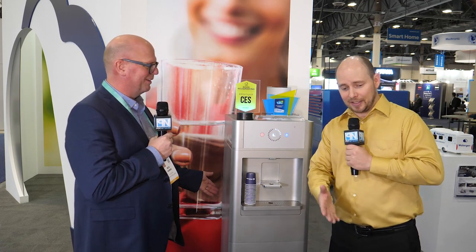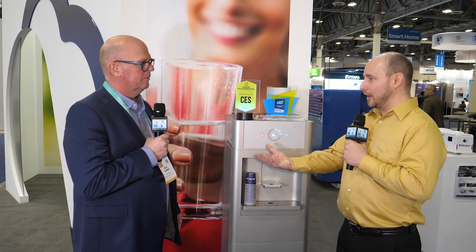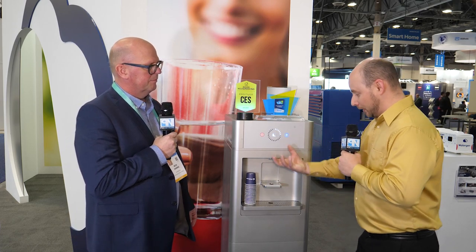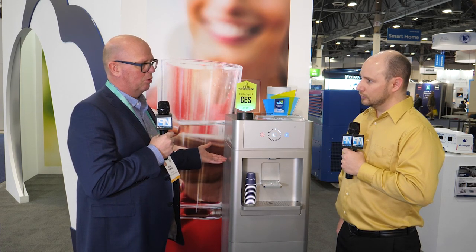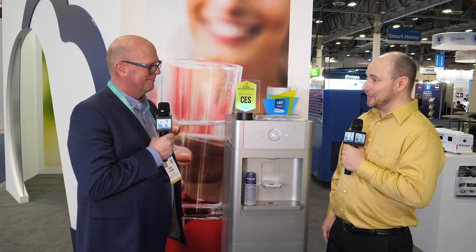For about $200 a year in maintenance, you essentially get unlimited water. In an environment like a trade show with lots of people and moisture in the air, the water coming out is incredibly pure — we're actually adding calcium and magnesium to mineralize it. The output is between 15 to 20 parts per million. It meets and exceeds all water quality standards, comparable to a really good reverse osmosis system.